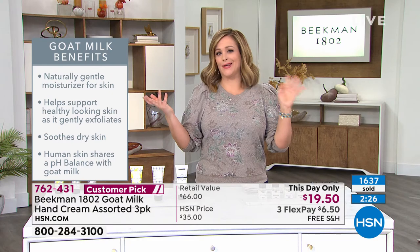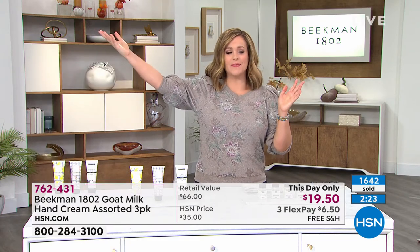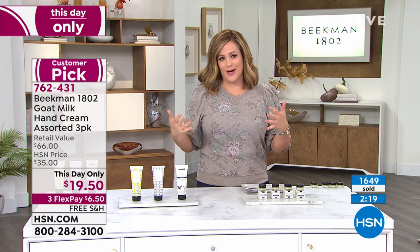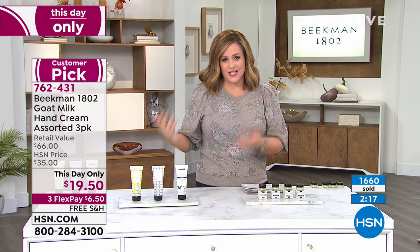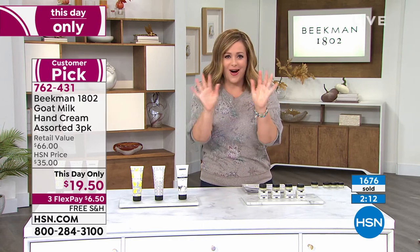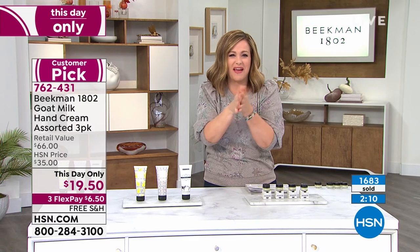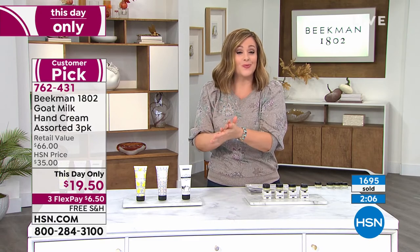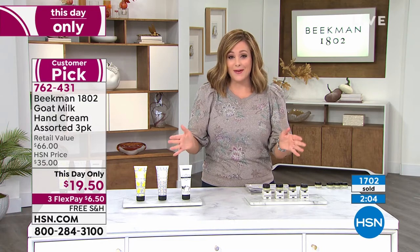You can buy hand cream wherever you want — at the corner pharmacy — but what you're getting here is the goat milk difference. It shares the same pH as the skin, your skin recognizes it. I've applied the pear already and I don't feel that grossness, that slick feeling you wipe off the second you put it on. It's such a delight for your hands.